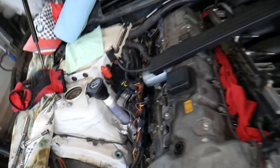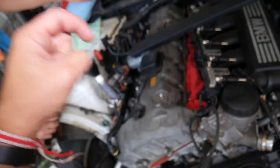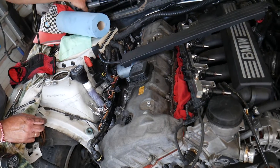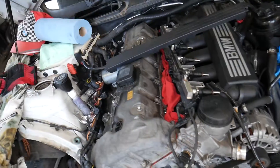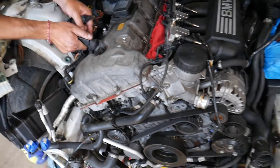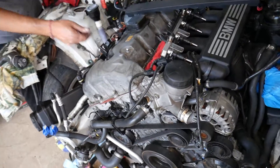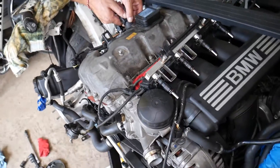If that doesn't fix the problem, I'd recommend checking the spark plugs. You'll need to remove them and either replace them or re-gap them. We have a special video that explains all of that — I'll put the link in the description below. If your spark plugs are worn out and the gap is bigger or smaller than it should be, that will lead to a misfire, and it can be really hard to diagnose.